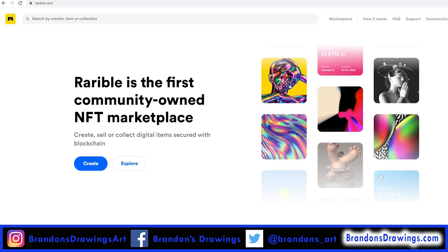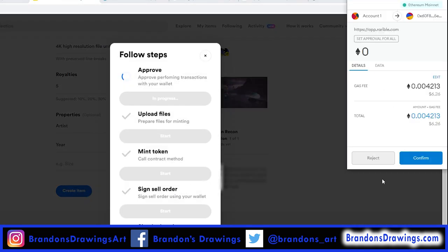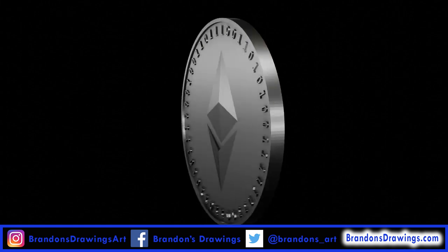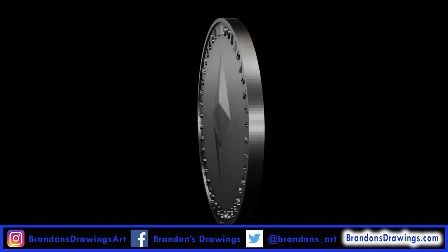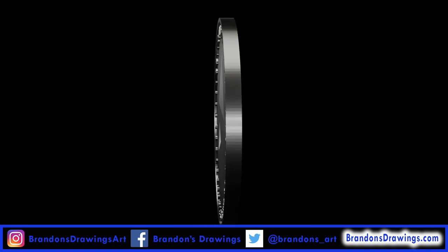Anyone can sell on Rarible. You just need to set up a wallet to serve as your digital bank account. The most common and highly recommended wallet seems to be MetaMask, which plugs into your browser as an extension. The wallet handles all of your NFTs as well as your Ethereum. Ethereum is the second largest cryptocurrency behind Bitcoin, but unlike Bitcoin, Ethereum is designed to serve more than just as a currency. It's the Ethereum blockchain that's most used to create smart contracts and NFTs.